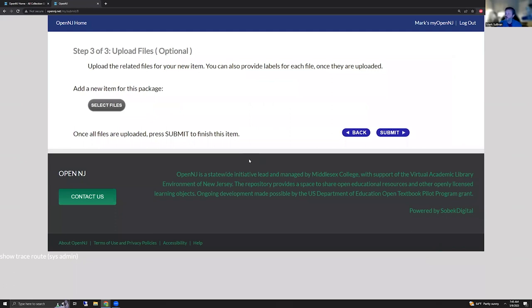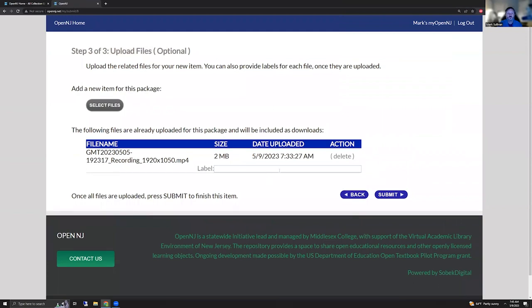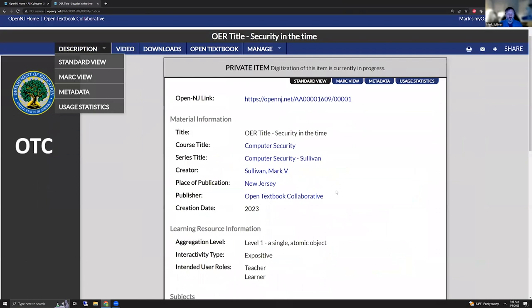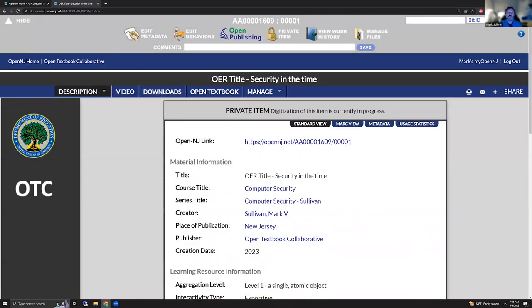You don't have to upload materials, but you certainly could upload materials at this point. For example, we could upload a video — a short portion of this video, in fact. We'll upload that, give it a label, and hit submit. So it tells you it's been submitted. You can then view your item. This is the video that we just uploaded — this is a portion of the video that you're watching now. The description includes all the information that we entered. You can see most of these things are linkable. If we'd entered a subject keyword, that would have been linkable as well.